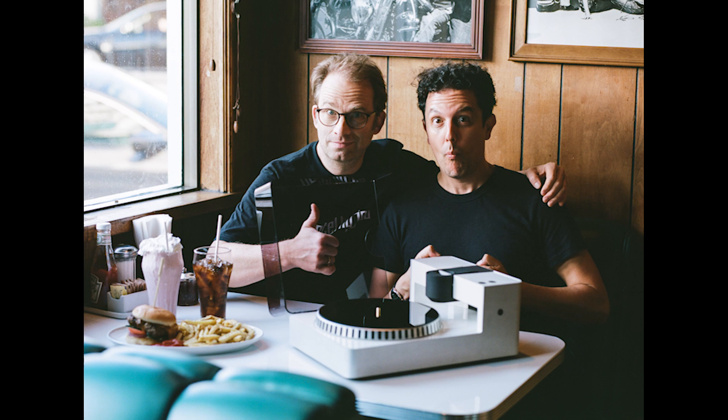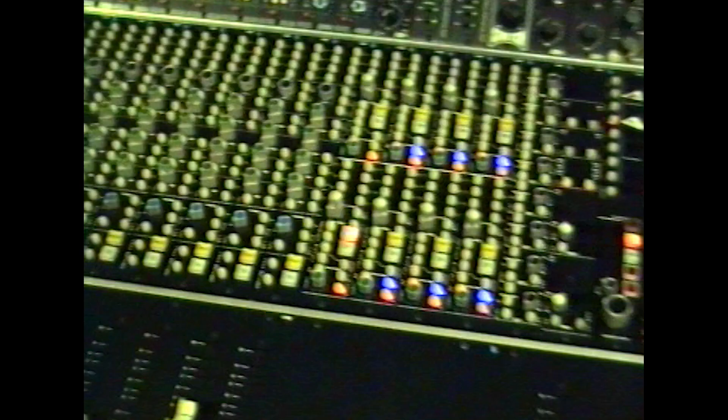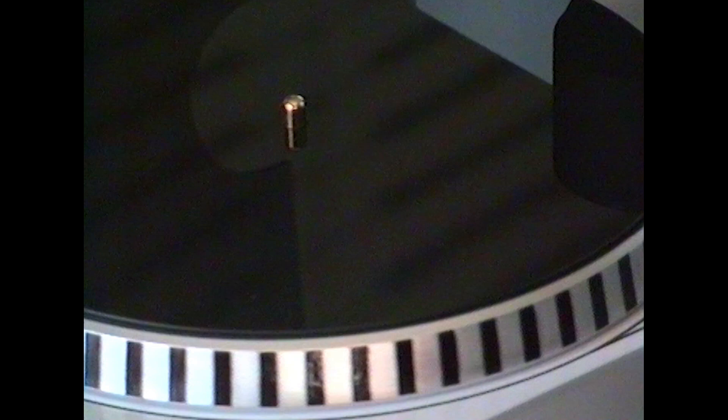Today introducing the PhonoCut home vinyl recorder. With this small machine, finally anyone can make quality records at home, in full stereo and real-time, without any technical background, just following three simple steps. Place the vinyl blank on the turntable, connect the machine to the music input of your choice, and press the start button to start cutting your sound waves into grooves in real-time.